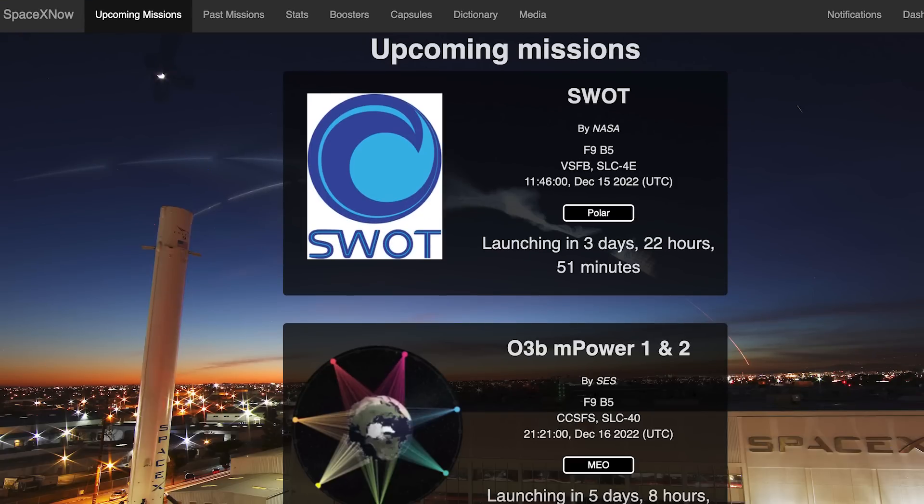Following that launch, we could see yet another Falcon 9 launch the following day. The O3B mPOWER 1 and 2 mission is currently scheduled for Friday the 16th at 9:21pm UTC or 4:21pm EST.